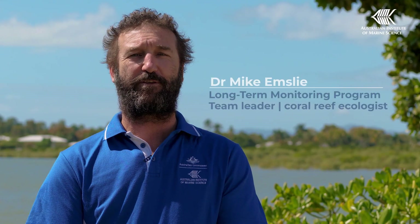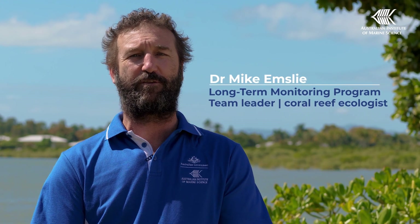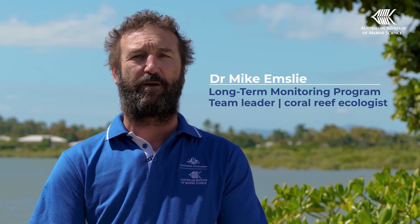Secondly, most of our surveys were done prior to elevated heat stress causing widespread coral bleaching. Surveys were also done during the event, and bleached coral, while severely stressed, is recorded as live coral cover.